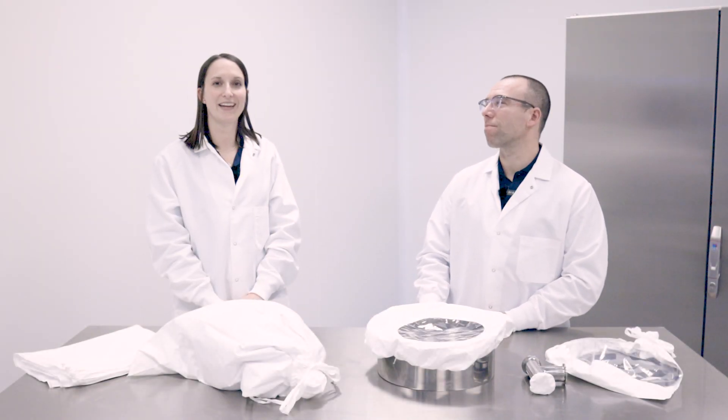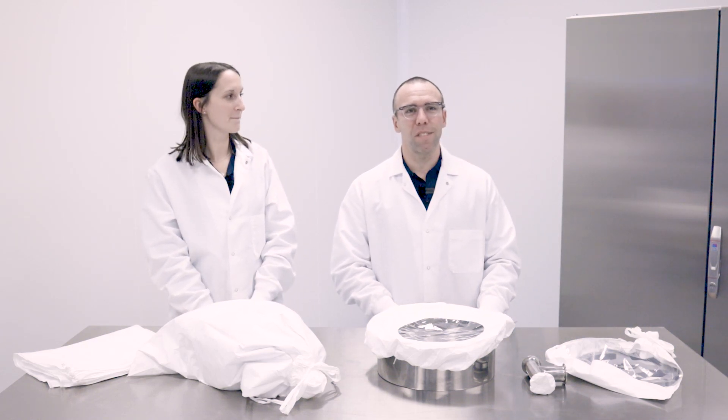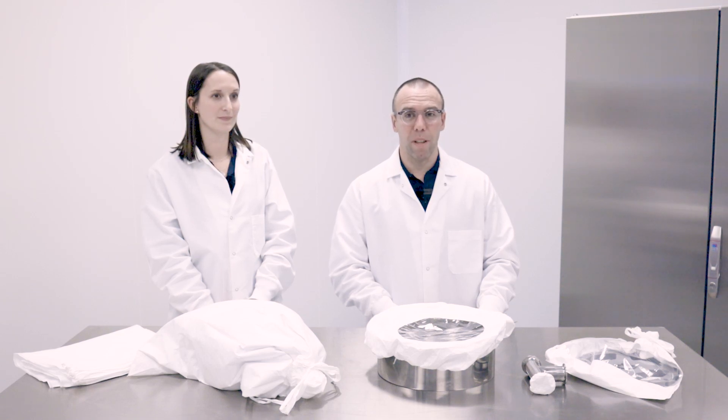Hello, I'm Aaron Mertens, and I'm Renee Biothe. We're with Steris Life Sciences Technical Services, and we're creating a series of videos discussing compliance with Annex 1.